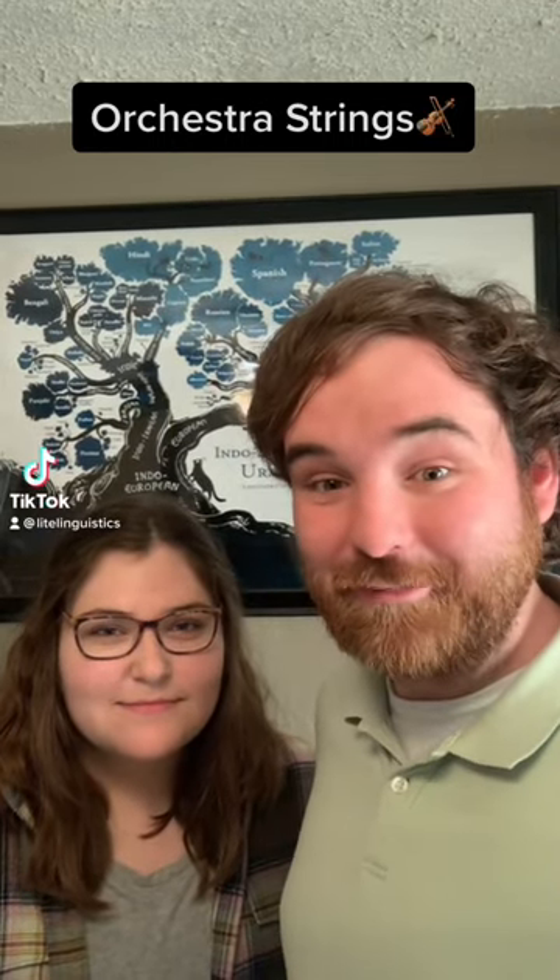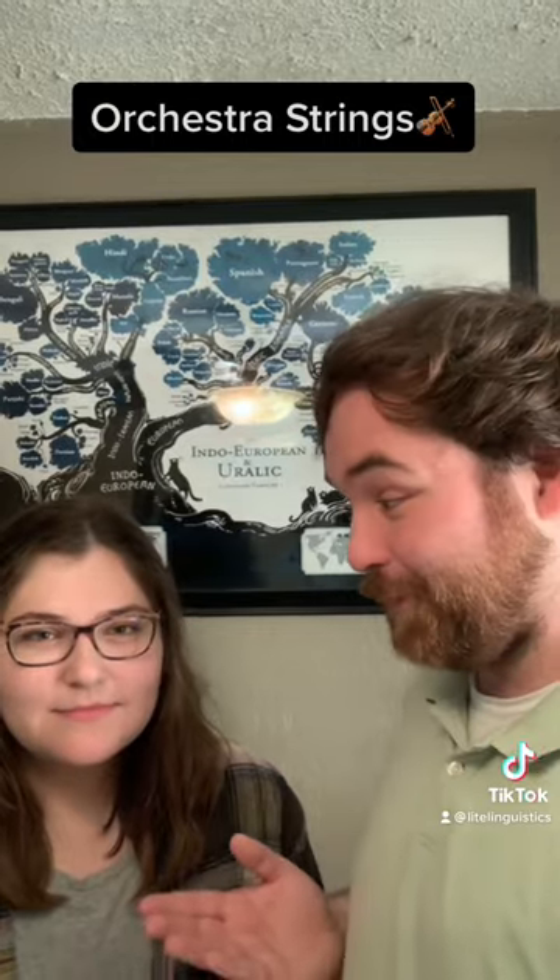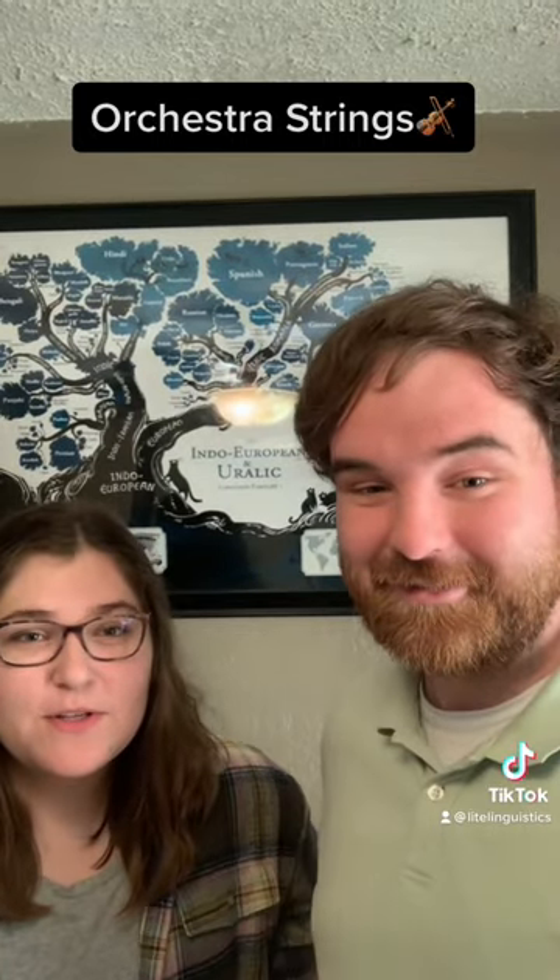So where do the names of stringed instruments come from? Hello, welcome to Light Linguistics. I'm here today with my wife, the Ultra Orchidork. I teach orchestra, so I know a little bit about this.